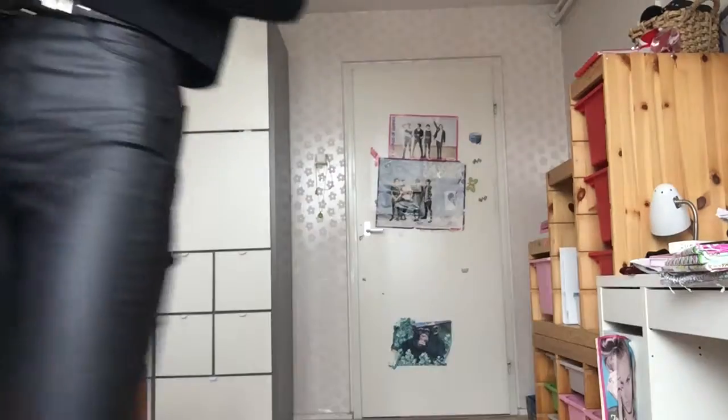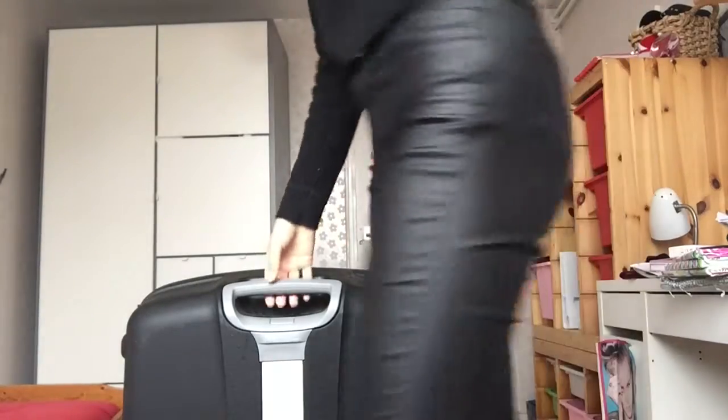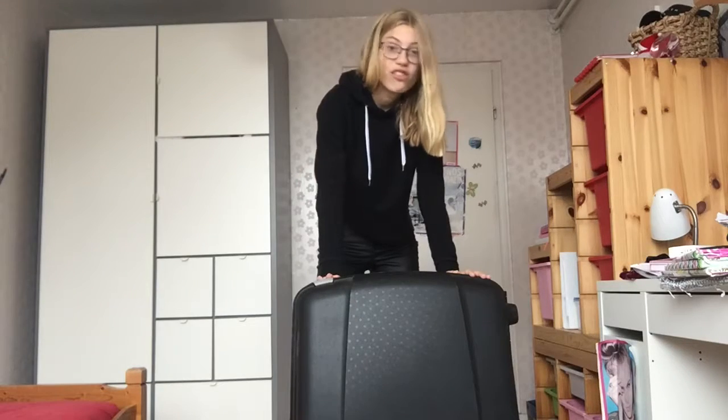What's up guys? It's your girl Zootje. And today we're packing my bag again. I think this is the fourth time we did it. We're going on a three-week vacation.